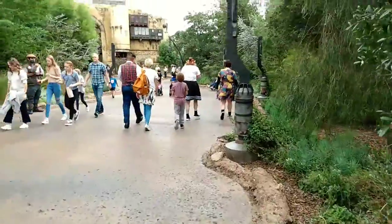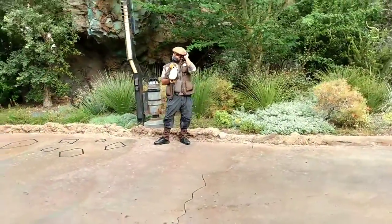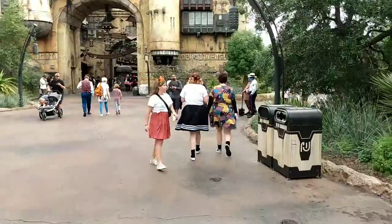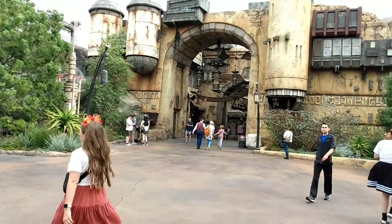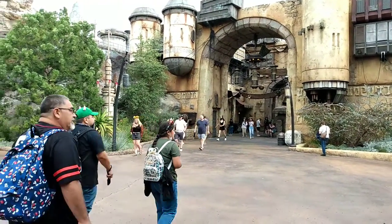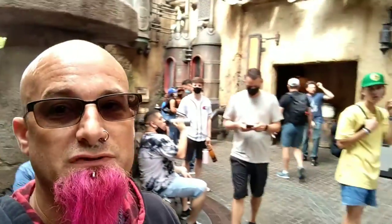Remember guys, you see it as I see it. I think we're going to head into the depot.